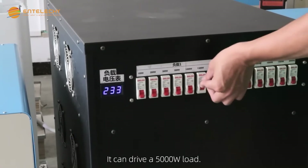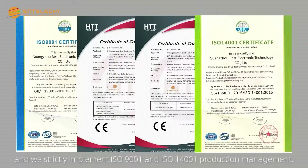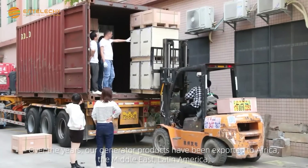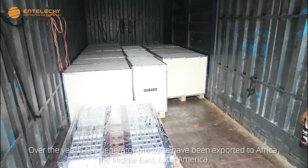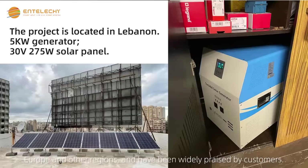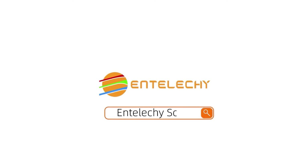It can drive a 5000-watt load. Over the years, our generator products have been exported to Africa, the Middle East, Latin America, Europe, and other regions, and have been widely praised by customers. Enteliche — your best solar product solution.